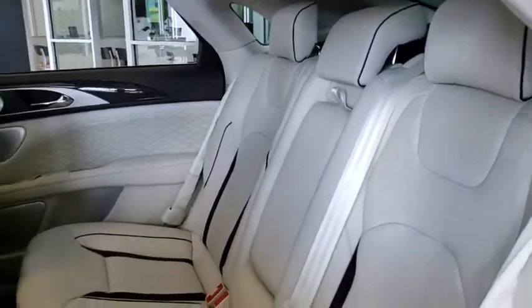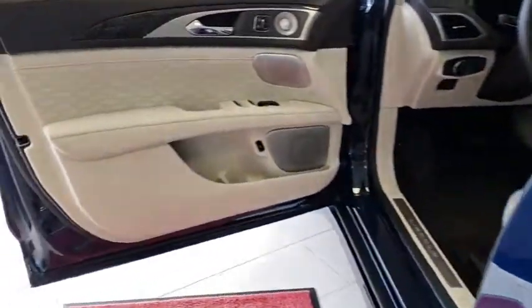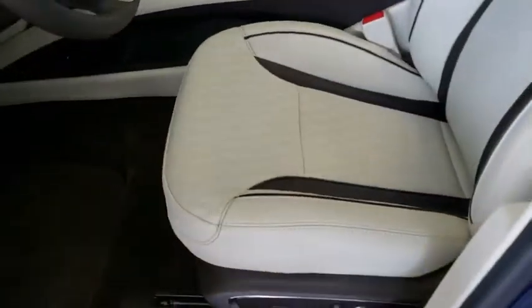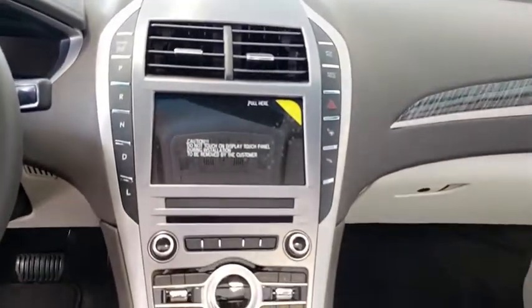Leather-wrapped steering wheel, power steering, adjustable steering wheel, aluminum wheels, four-wheel disc brakes, cruise control, keyless start, auto-dimming rear-view mirror, floor mats. A vehicle like this doesn't come along every day. Come in and get it before someone else does.